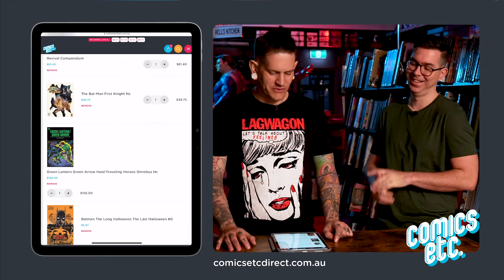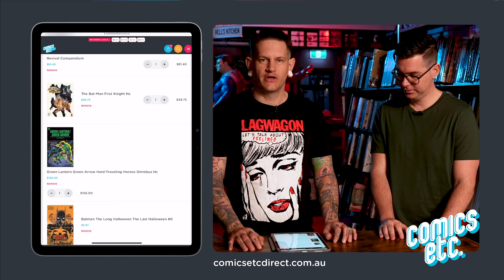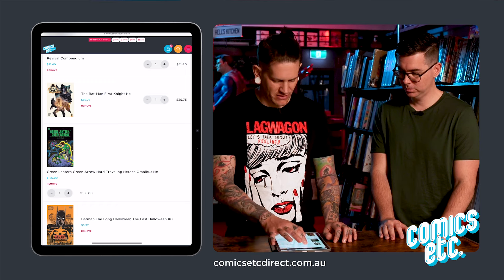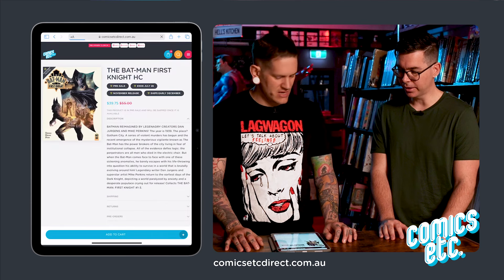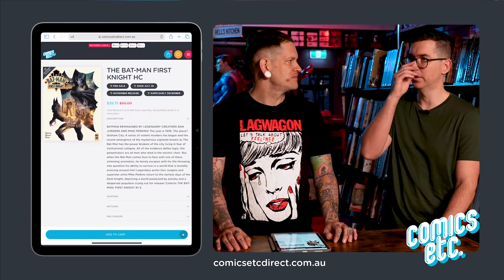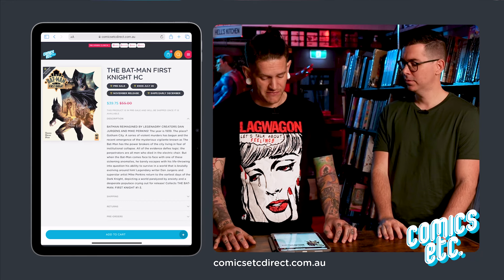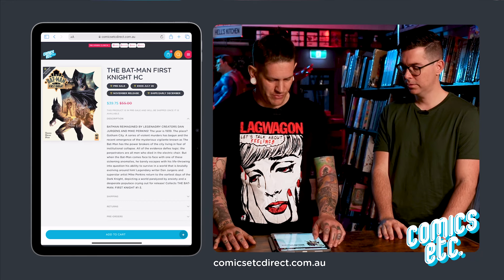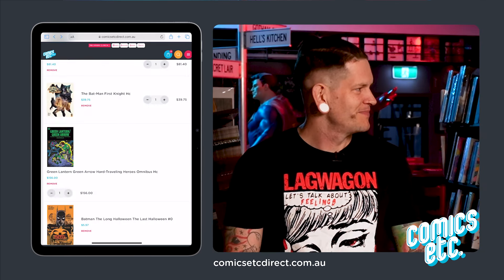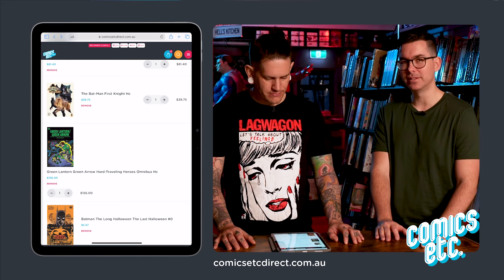Batman: First Knight hardcover — I started reading the first issue, the art looks really cool, and it's an Elseworld story set in a mobster era. I love all the Black Label stuff. Inside comment: I miss the days where Batman was a detective. He's more of a superhero now — let's go back to the detective days, please.